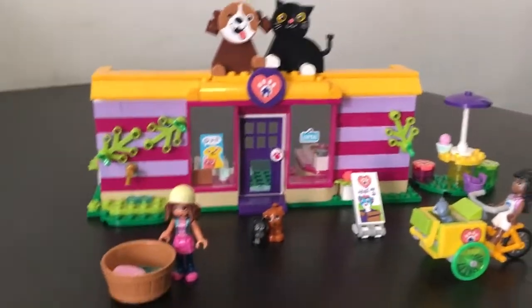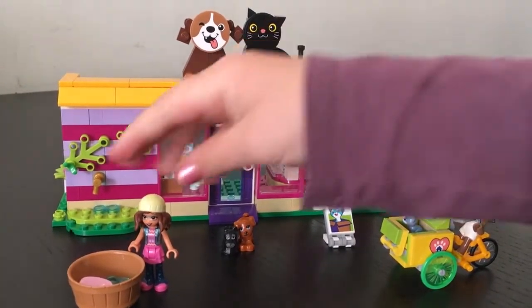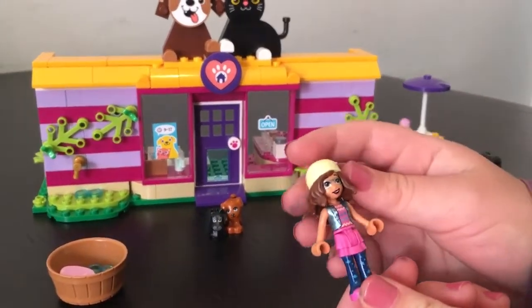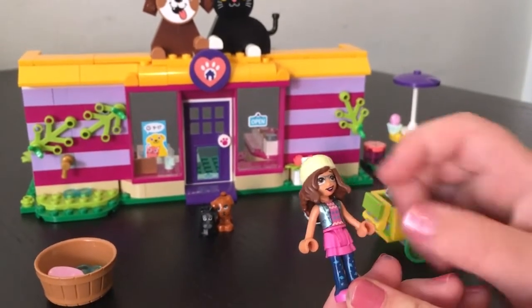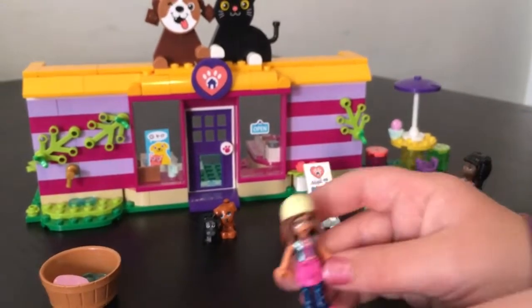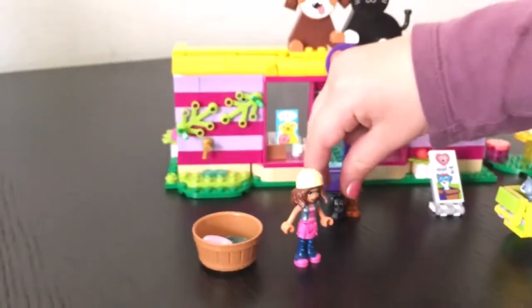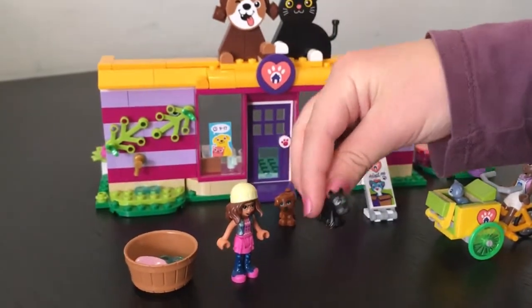So we're back from the build and I think this was a really fun set to make. Right here off the bat we've got Olivia in a hat, a little jacket and a shirt, and she's also got some wellies. I have got a lot of Olivias, but I've never gotten this one. We've got a little black Scotty dog that I will name Scotty.